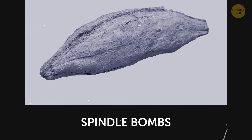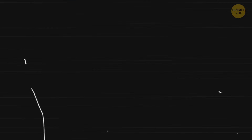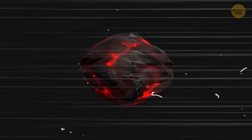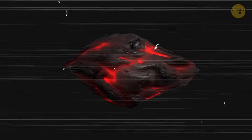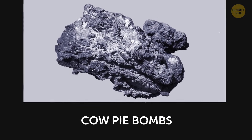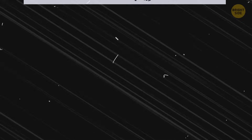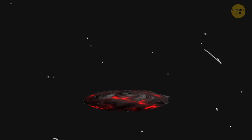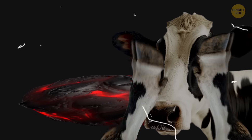Spindle or almond-shaped lava blebs start off similarly to spherical ones, but as they spin through the air, they stretch into elongated football-like shapes. One side usually ends up smoother than the other, showing how it moved when it fell. Cow pie blebs form when very liquid lava doesn't cool before hitting the ground. Instead of solidifying in the air, it lands while still molten and flattens on impact, spreading out in irregular roundish shapes that resemble cow patties.